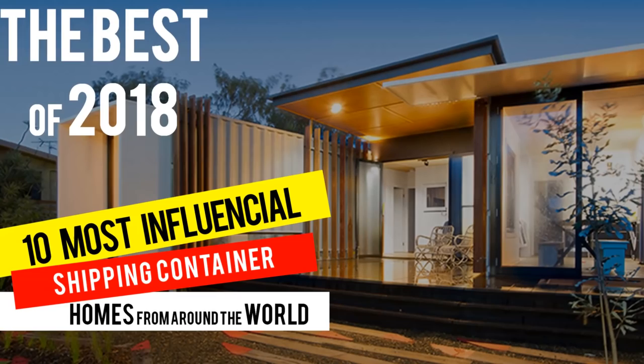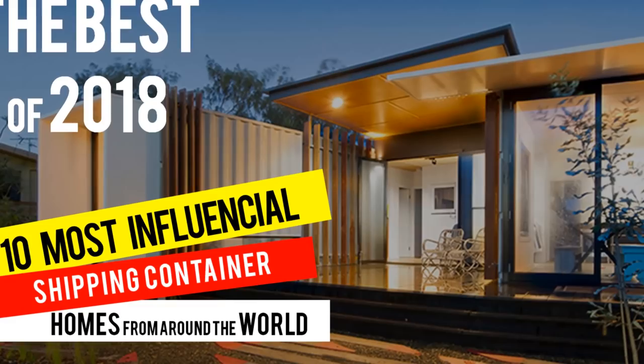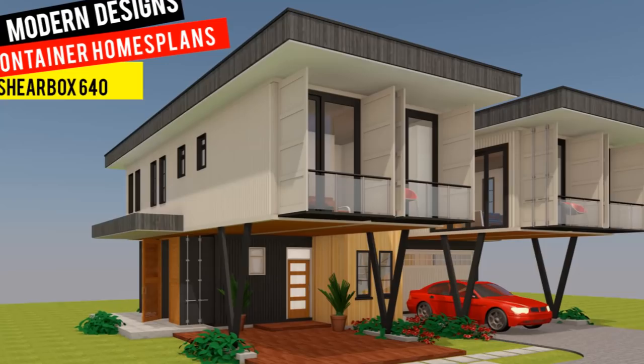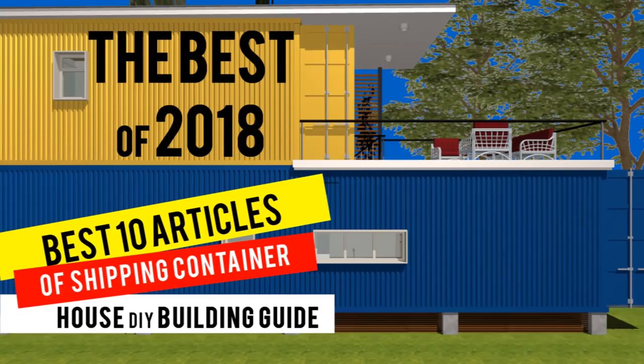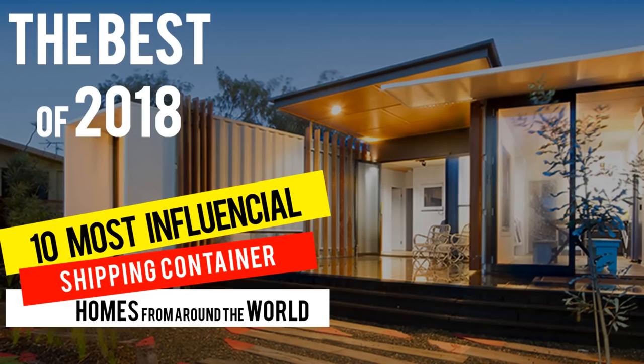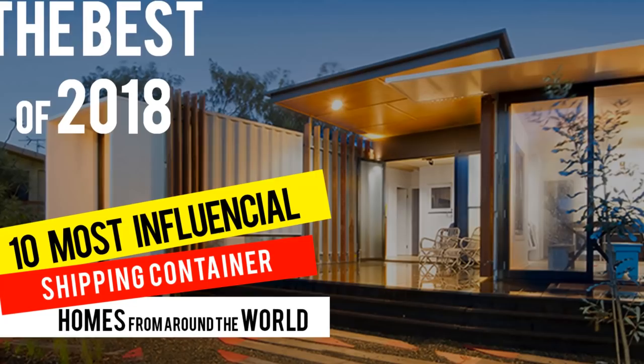To our fans, subscribers, and all our viewers, Shelter Mode would once again like to thank you for making 2018 our best year so far. With your continued support, we are now reaching and inspiring more people from around the world on the creation of better and sustainable shipping container architecture for all. On behalf of the entire team at Shelter Mode Homes, we are excited to share this collection of the 10 most influential shipping container homes of 2018 from around the world, as voted by our viewers.